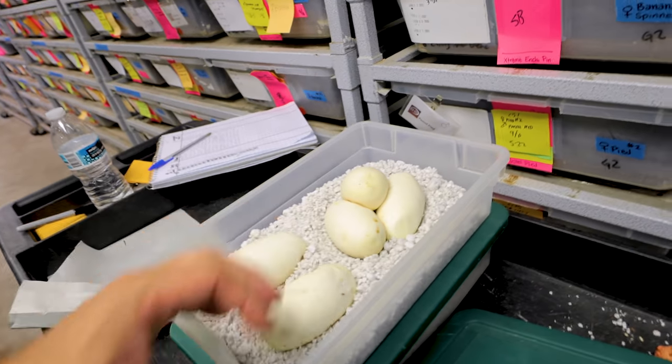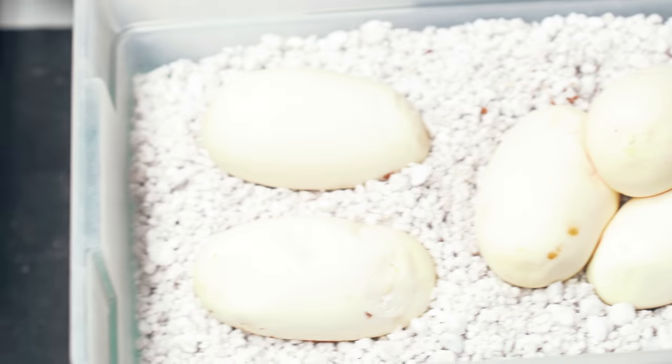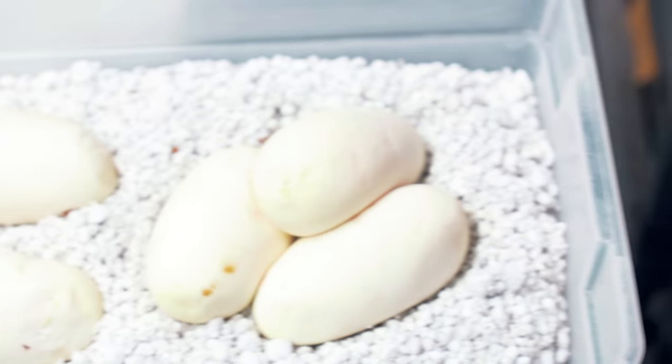Nevertheless, huge eggs right now. Just take a look at the size of these eggs. I always say I'd rather have a little bit smaller eggs than more of them. But we've got five eggs in there. Every one of these is going to be pied or spied, and they'll all be het for albino. That's pretty awesome. The year keeps getting better and better.